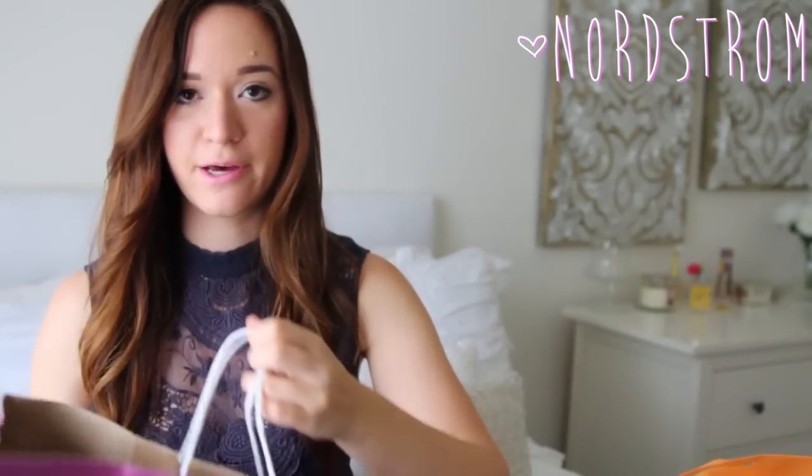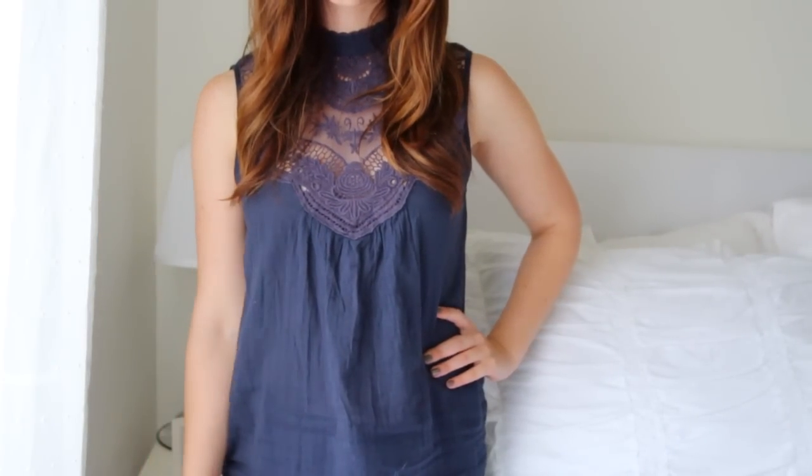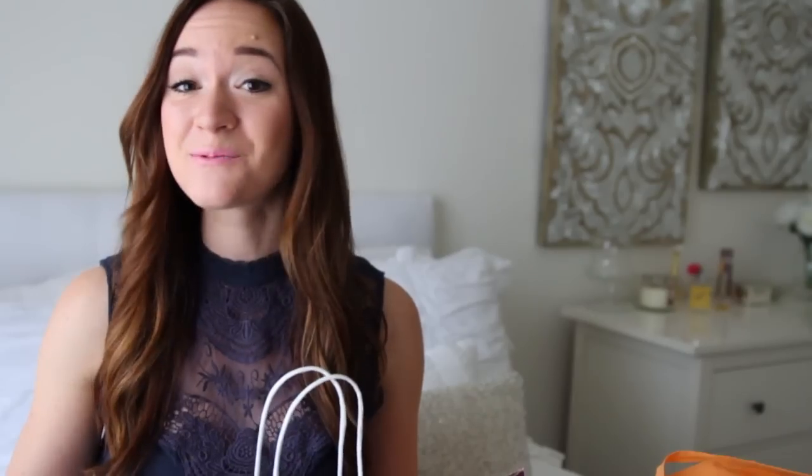I think I'm going to do Nordstrom next. The first thing is this shirt that I'm wearing. I haven't been this excited about a shirt in a really long time — when I was shopping, I saw it and I just loved it at first sight. It's this navy high neck top, which I thought was so pretty. This was kind of expensive for me — it was like $40 for a top. But I thought it was really, really pretty and I love the lace detailing.